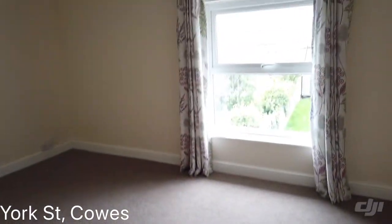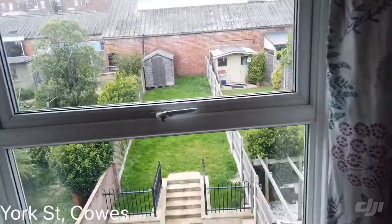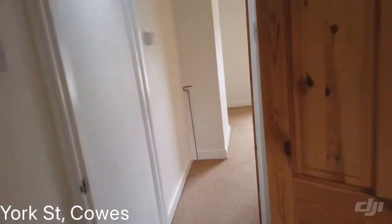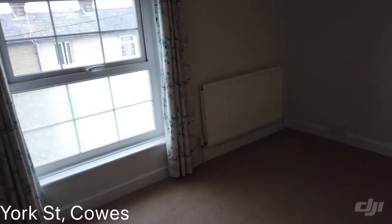Lovely property, all chain free, ready to go. Telephone number is 01983-883333, and it's Wharton Estate Agents if we can be of any help.